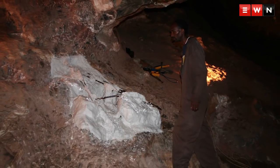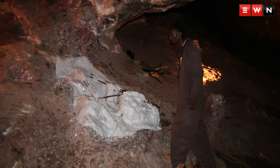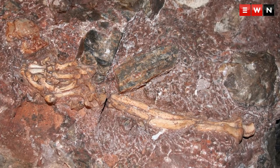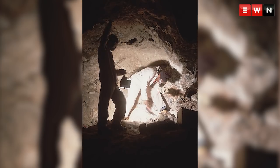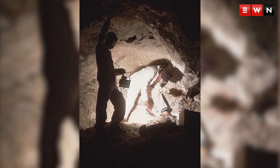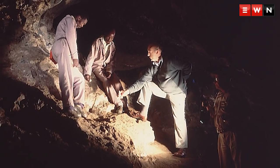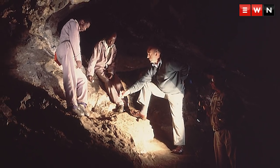Littlefoot is the nickname given to a skeleton of an Australopithecus that was located, after a search by myself, Stephen Motsumi and Anquani Malefi, deep down in the Sterkfontein caves. The name Littlefoot was initially given to four foot bones that I found in a box of animal fossils at Sterkfontein in 1994, and Professor Philip Tobias said...